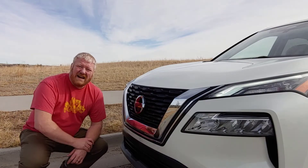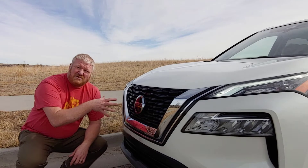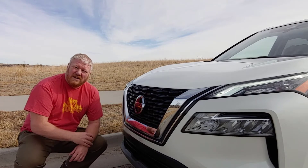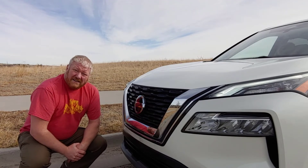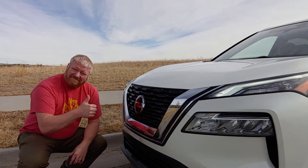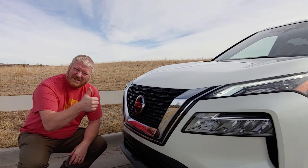So there you go — that's what I've got on the 2021 Nissan Rogue. Completely new for this year, exceedingly well done. Kudos to Nissan for that. Talk to you again soon.